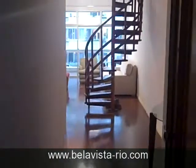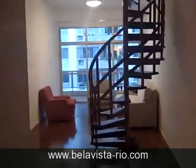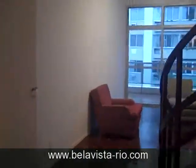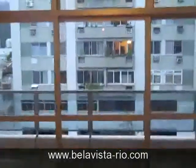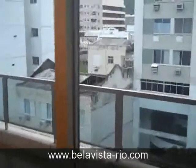This is an apartment located in Ipanema at Rua Alberto de Campos, which is close to Lagoa, near Farme de Amoedo and close to Ipanema. This is a penthouse. It has three rooms, three bathrooms. It can be rented furnished or unfurnished. It has a nice veranda with open views.